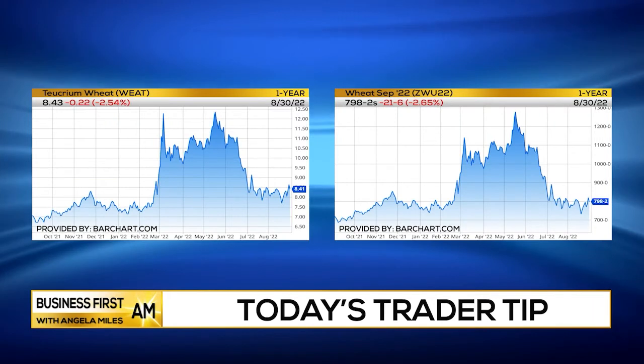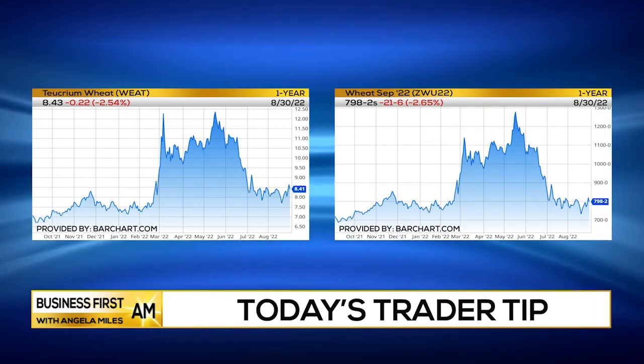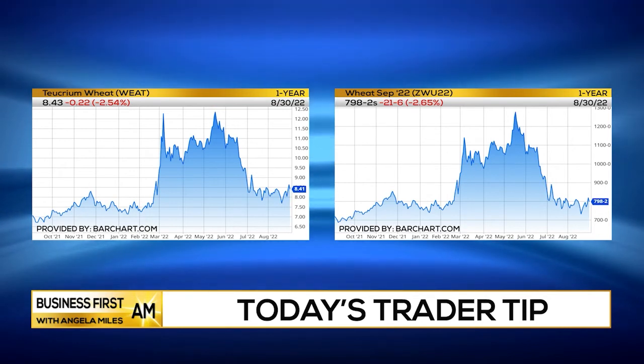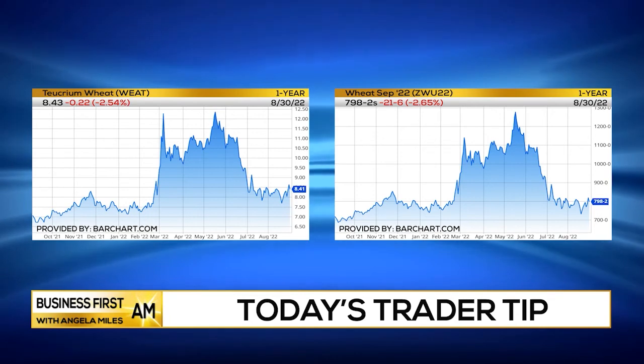There are a number of ways you could play this. Of course, you could buy the shares, you could do a debit call spread, you could do a put credit spread, or maybe even something as simple as a covered call to participate.